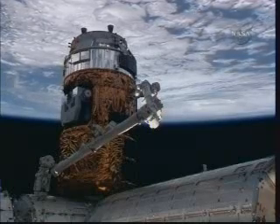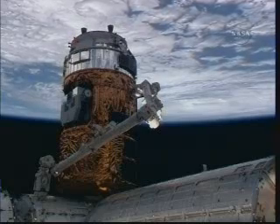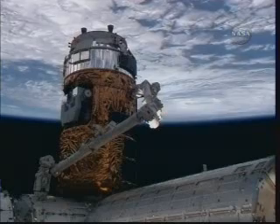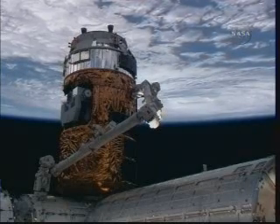One programming note: tomorrow morning we resume with our normal International Space Station commentary hour on NASA Television at 10 a.m. Central Time, 11 a.m. Eastern Time. For now, from the International Space Station flight control room, this is Mission Control Houston.